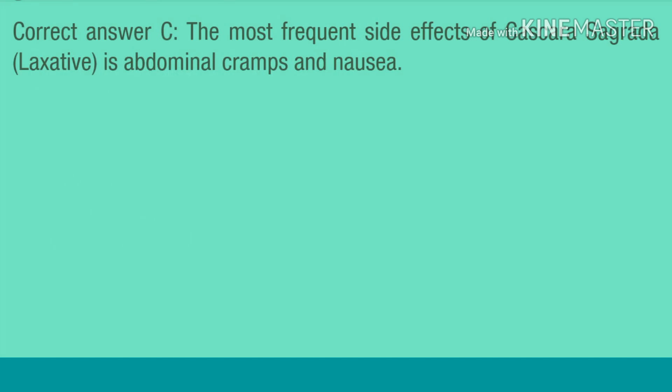Correct answer C. The most frequent side effects of cascara sagrada, a laxative, are abdominal cramps and nausea.